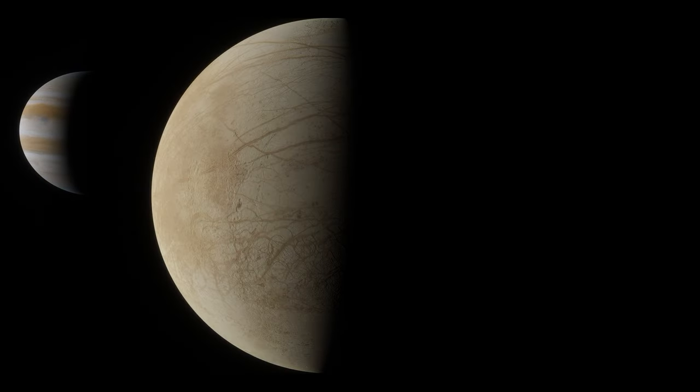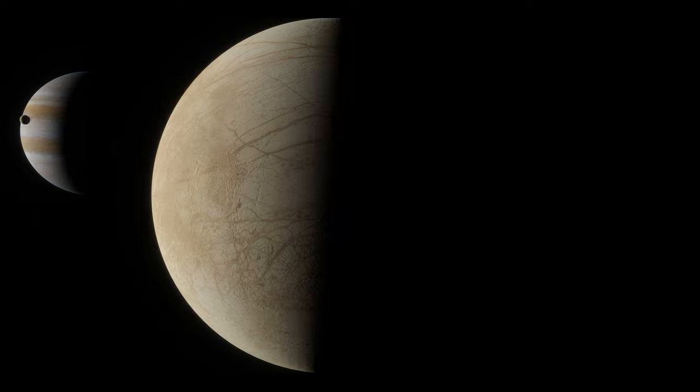For a long time, scientists thought that Earth was the only planet in our solar system that harbored liquid water. But at the same time, there were clues that water might be found elsewhere.